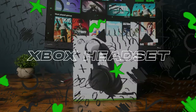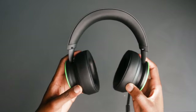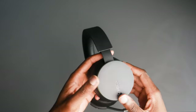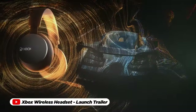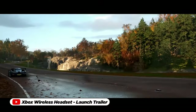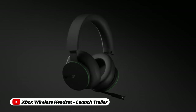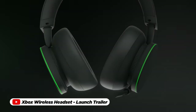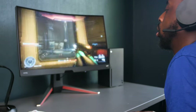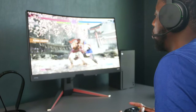Elevating your gaming experience to an entirely new level, the Xbox Series X wireless headset stands as an indispensable accessory for enthusiasts and casual gamers alike for $95. Immerse yourself in a symphony of sound with its premium audio quality that captures every nuance, from the faintest rustle to the most thunderous explosions. Designed to seamlessly integrate with your Xbox Series X console, the wireless headset grants you the freedom to move without the constraint of cables.